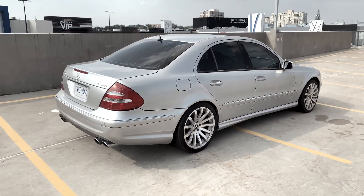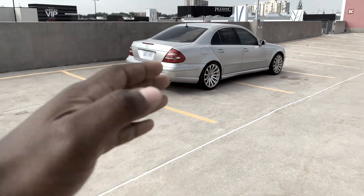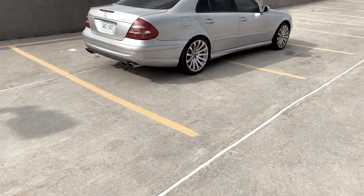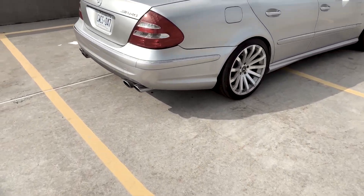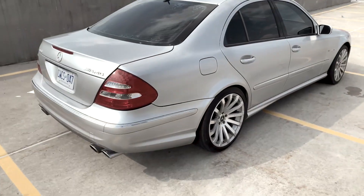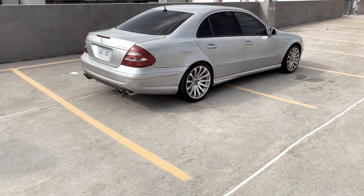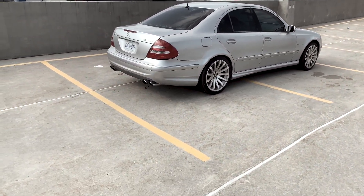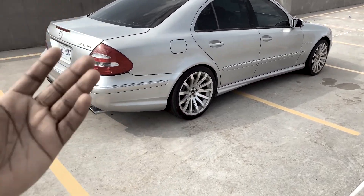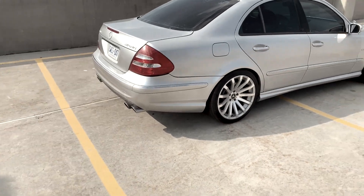A lot of you know that I got the E55 AMG for fairly cheap, and cheap cars always come with issues — this one has quite a significant amount. You can see the bumper leaning off there, it's not aligned properly. This is a rebuilt title car — it was in fact in an accident at some point in its life. The previous owner says it was in the back, I think it was in the front. I didn't pull a Carfax because the price was just very worth it — and I'm an idiot, I should have pulled a Carfax.